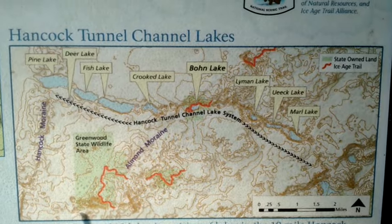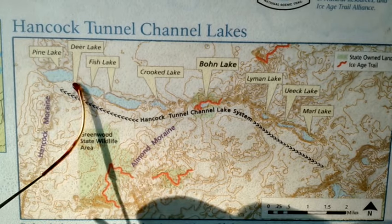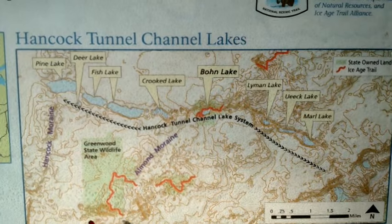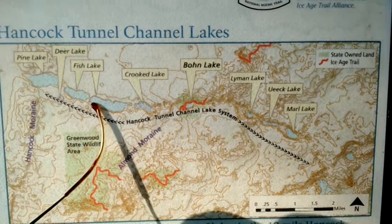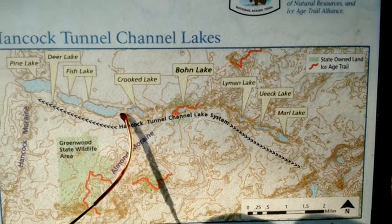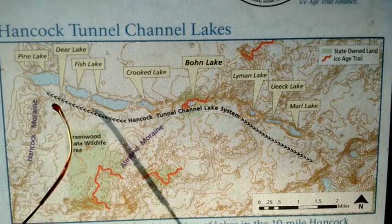I don't want to make this a long video. Let's get on to the tunnel channel and the various lakes along it. The last video we started the exploration of this Hancock Tunnel Channel at the village park between Pine Lake and Fish Lake, where the Whistler Mounds group is located. We saw Pine Lake or Hancock Lake, and the two fish lakes connected by a very small channel. There is also a small round lake and a Deer Lake on private property that I can't get a shot of.